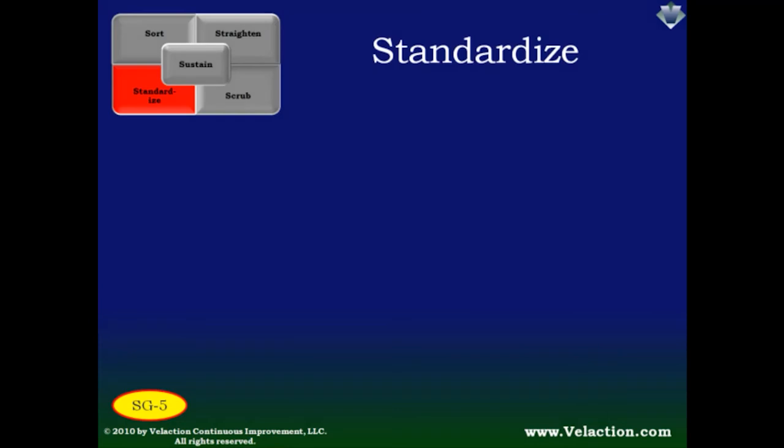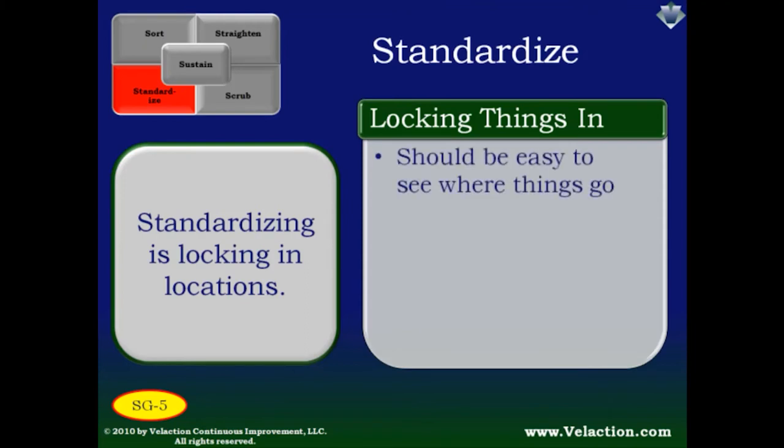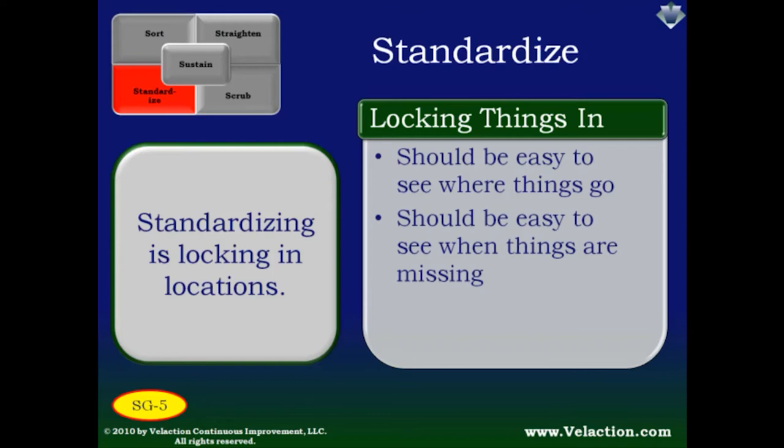Now you have a clean, organized workplace, and you want it to stay that way. To do that, you have to lock in the locations that you just set up — that's Standardizing. As you do this, you'll want to make the locations jump out at you. It's not just where to put things that should be apparent; you should also immediately know when something is missing. This helps keep you from running into situations where you go to reach for something and it's not there, disrupting flow and delaying production.